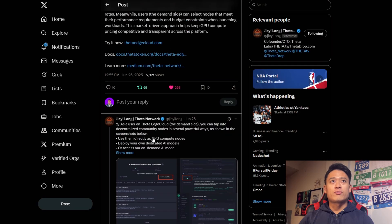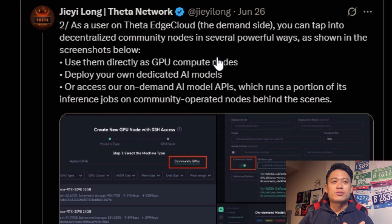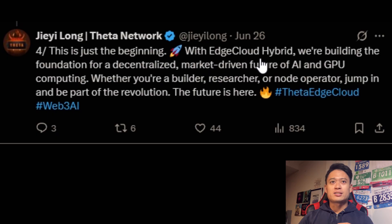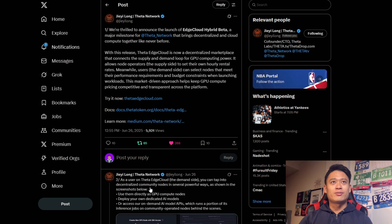As a user on the Edge Cloud — the demand side — you can tap into decentralized community nodes in several powerful ways: use them directly as GPU compute nodes, deploy your own dedicated AI models, or access on-demand API models which run a portion of inference jobs on community-operated nodes behind the scenes. As node operators on the supply side, you can get started by installing the Edge Cloud client software and defining your hourly rental rate. This is just the beginning — with Edge Cloud hybrid, they're building the foundation for a decentralized, market-driven future of AI and GPU computing. Just a friendly reminder: do your own research and be responsible with any of your investments, as none of these videos are financial advice.